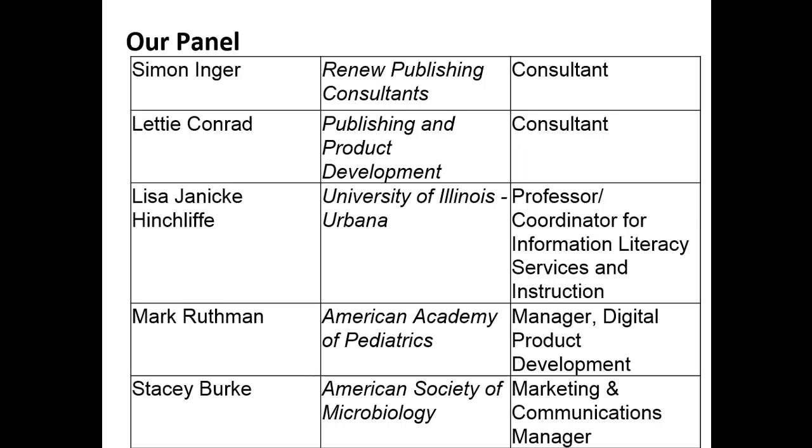Lisa has some very interesting perspectives from the library side of things. From the publisher side, we have two representatives of some of the most prestigious journals in their fields. Mark Ruthman from the American Academy of Pediatrics is responsible for platform features that increase discovery and engagement of users — looking at how users interact with the AAP News and Journals gateway to improve discoverability, adding features like video recommendations. And Stacy Burke is marketing and communications manager for science publishing at the American Society for Microbiology, responsible for marketing programs towards authors and institutional users.